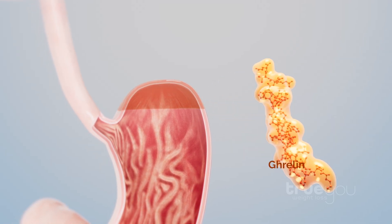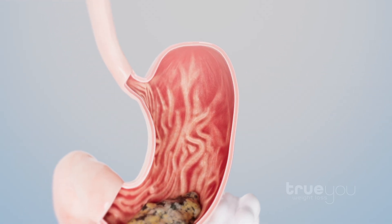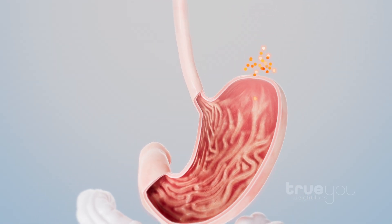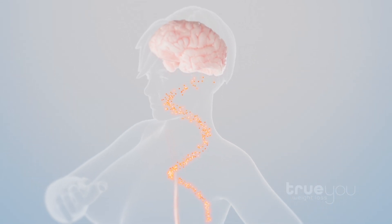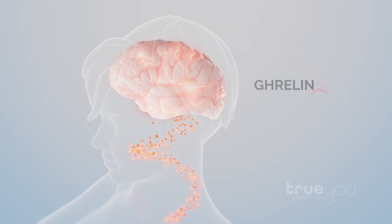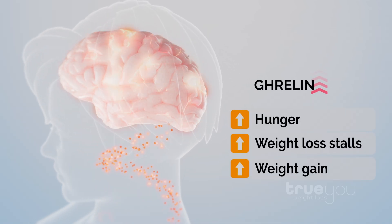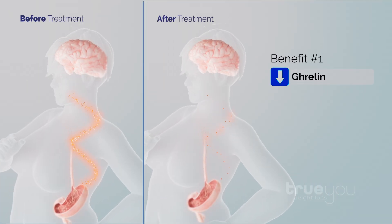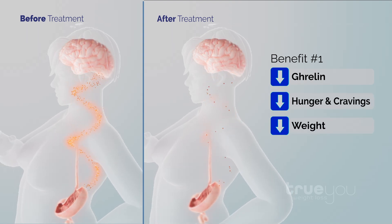the mucosa of the fundus produces the majority of ghrelin, the body's hunger hormone. When the stomach is empty between and before meals, ghrelin is made and released into the bloodstream, intensifying signals of hunger in the brain. Ghrelin levels rise during weight loss, leading to increased hunger, stalls, and weight gain. Fundus ablation cuts ghrelin levels in half, thereby diminishing hunger and facilitating safe, significant, and sustainable weight loss.